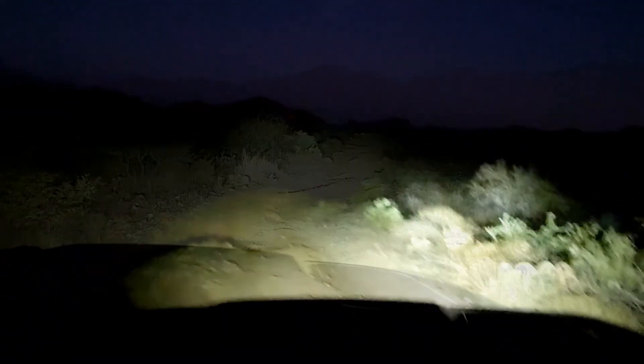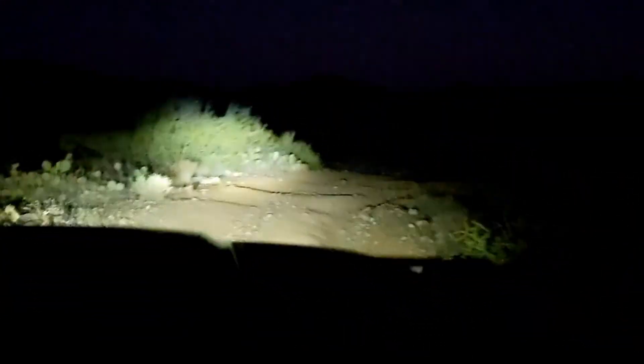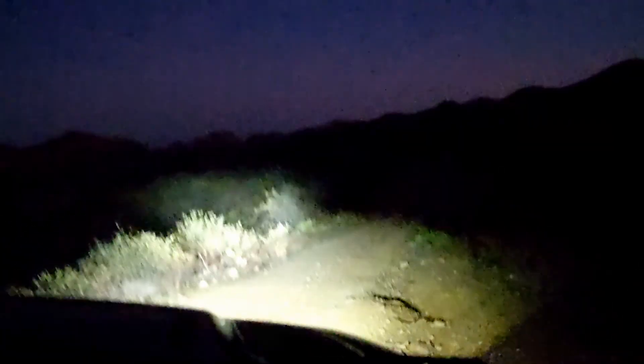We were really thankful to have installed upgraded LED headlights to replace the OEM units. They really lit up the trail quite well, but I still think that I'd like accessory floodlights for any serious trails after dark. "Can you see okay?" "I can see fine." "Good."